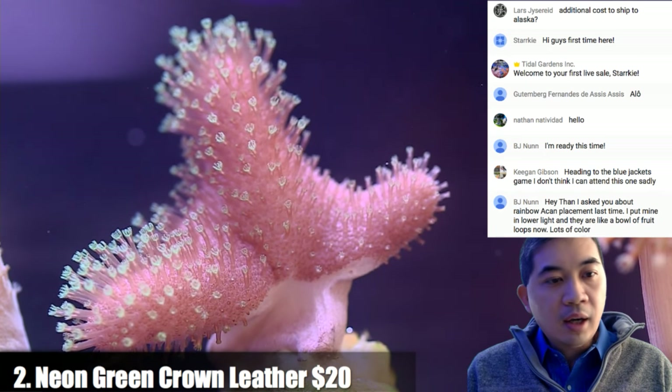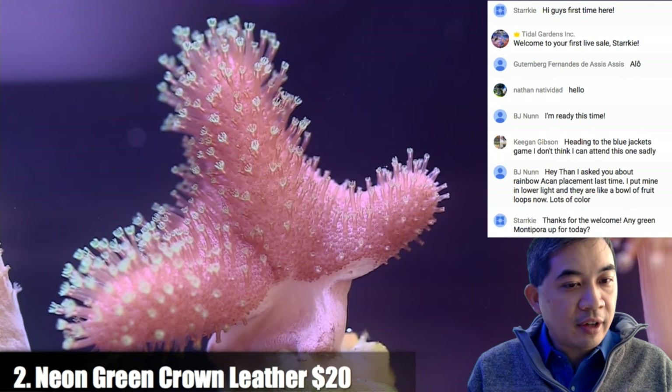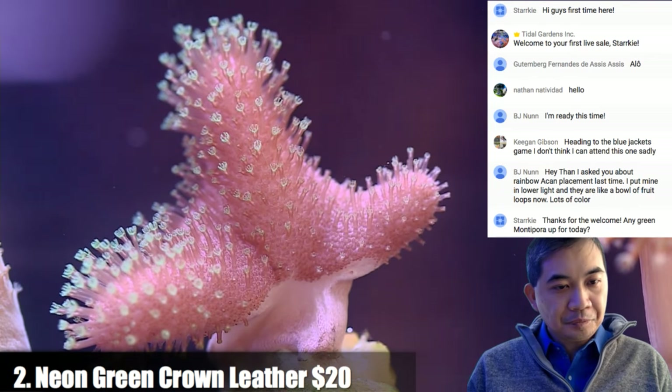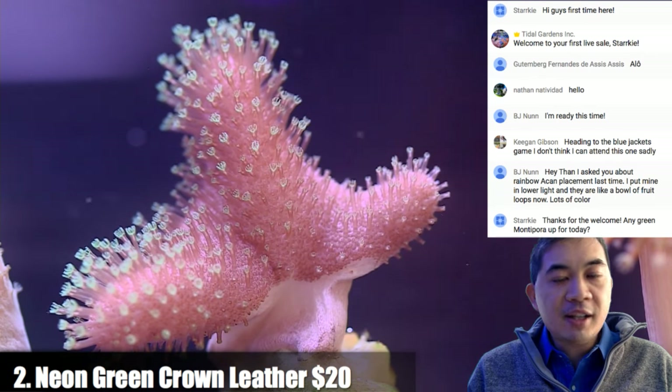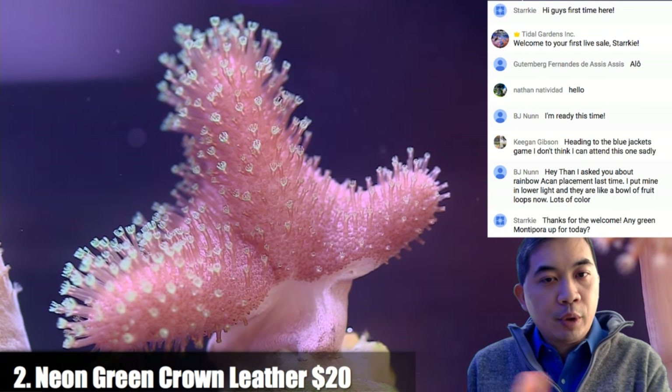Chat response: BJ Nunn mentions rainbow acan placement — putting them lower in light made them look like a bowl of Fruit Loops with lots of color. There are one or two pieces of green montipora up for today's sale.